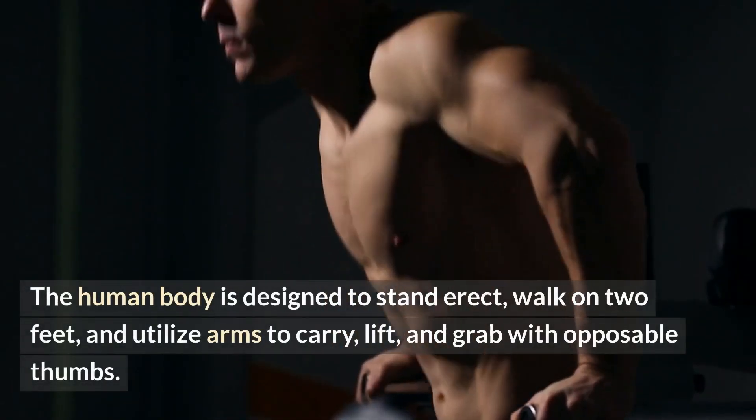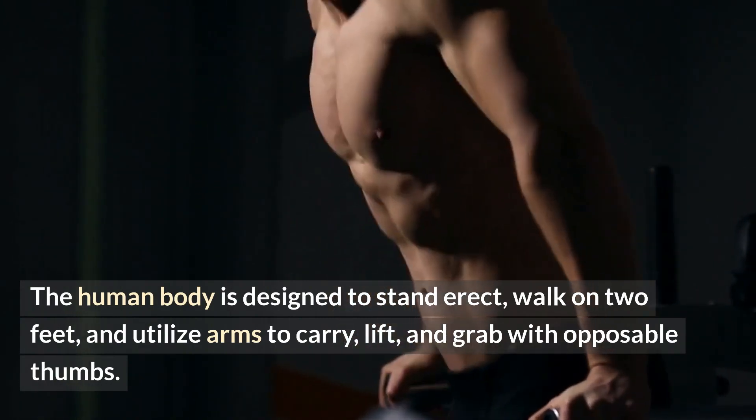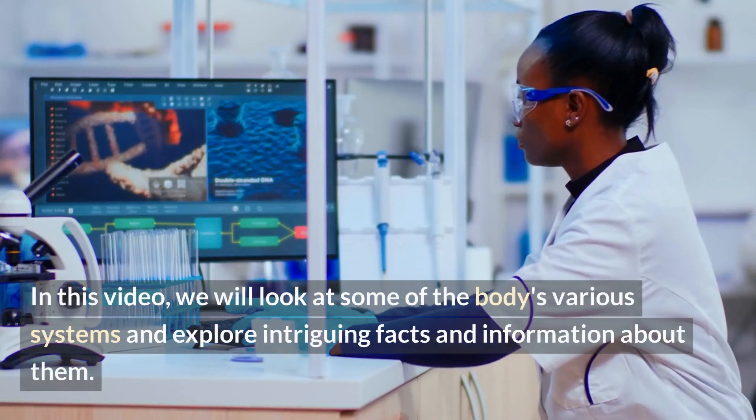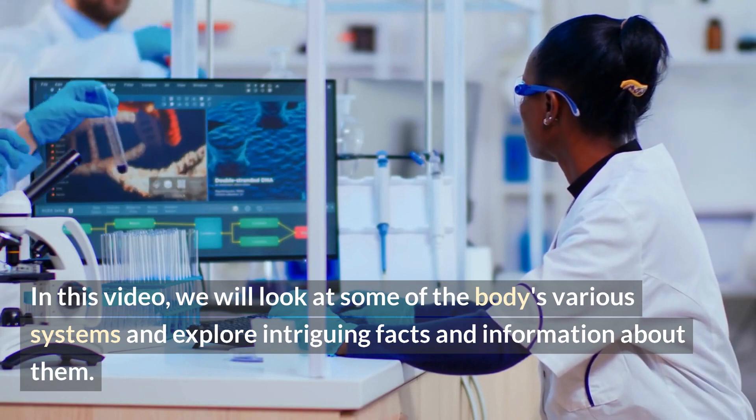The human body is designed to stand erect, walk on two feet, and utilize arms to carry, lift, and grab with opposable thumbs. In this video, we will look at some of the body's various systems and explore intriguing facts and information about them.